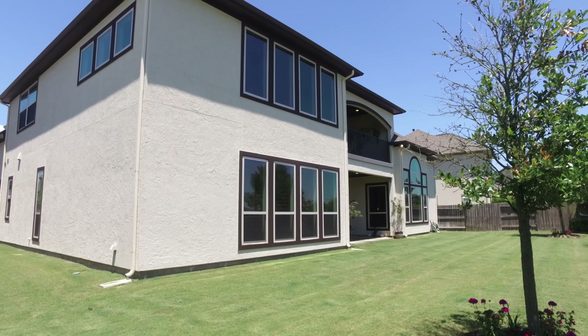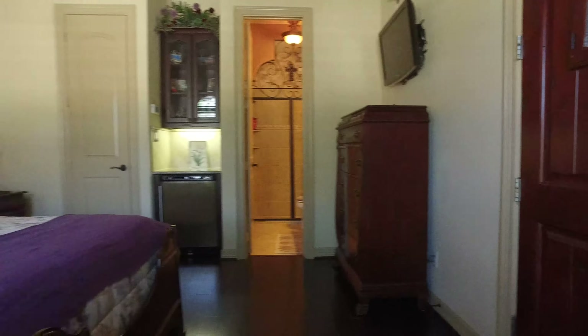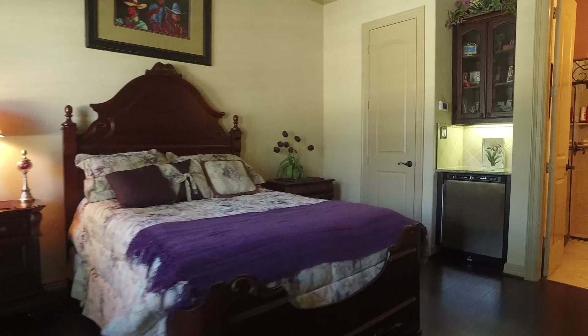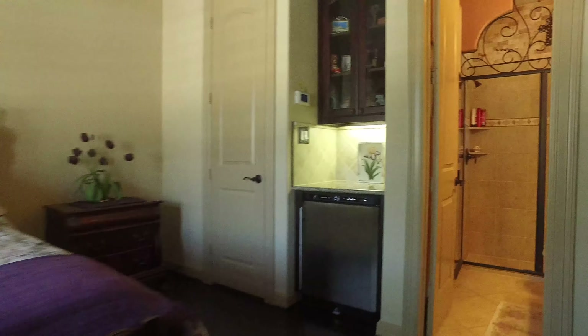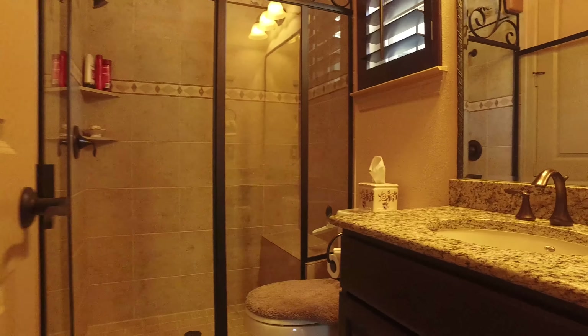This space continues to impress. There's additional guest quarters with a refrigerator, its own full bathroom, and beautiful wooden floors. Lots of upgrades, and everything was thought about for the comfort of your guests.